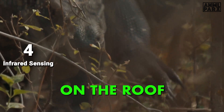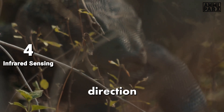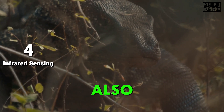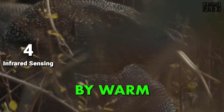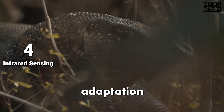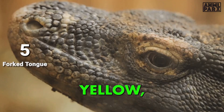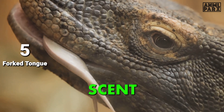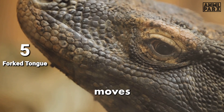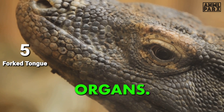They have a Jacobson's organ — a pit on the roof of their mouth that analyzes information from the tongue and signals the direction of potential prey. This organ also enables Komodo Dragons to detect infrared radiation emitted by warm-blooded prey, aiding in hunting and locating meals. They have a long, yellow, deeply forked tongue. Like other monitor lizards, they use it to collect scent particles from the air, then move the forked tip to the roof of the mouth where it makes contact with the Jacobson's organs.